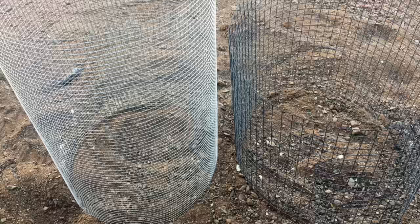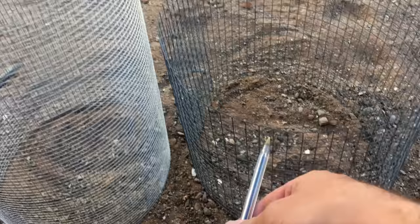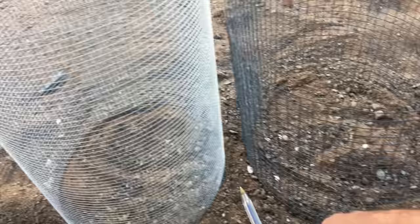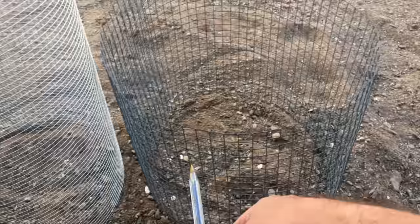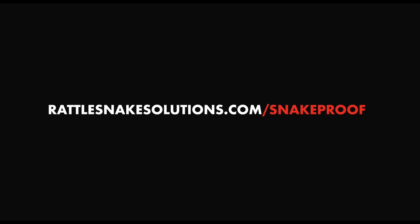Here's a really easy way to test if you're really protected: use a normal-sized regular ballpoint pen and try to put it through some of the mesh. If it goes through, then you have the half-inch size and you are not protected from baby rattlesnakes coming into your yard. If it can't get through or it gets stuck, then you're using the right size quarter-inch mesh. If it goes right through, get rid of that stuff. For more information about how to truly protect your home from rattlesnakes, visit rattlesnakesolutions.com/snakeproof.